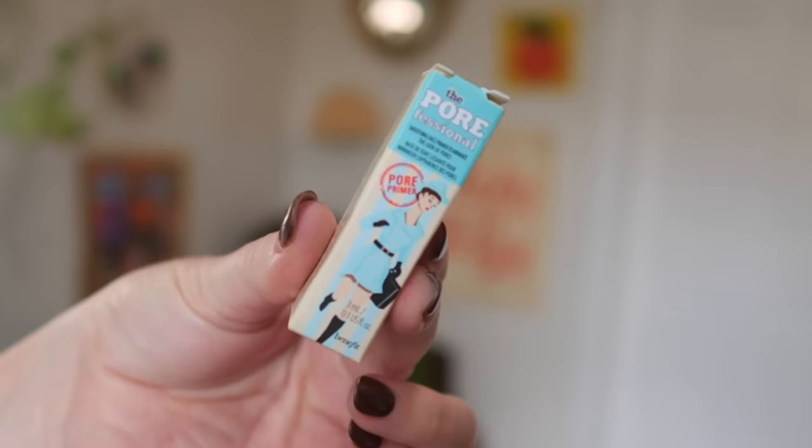Starting with my very first product, which is the Benefit Porefessional. This was all the rage back then — I got this in a sample or gift bag, maybe an advent calendar. We'll put a little bit on my areas where I have the most pores. Oh my God, this really is good. It really glides on there. This stuff feels amazing — it feels like literal soft, powdery, smooth heaven. I don't know how well it's hiding my pores, but it's still good. I'm going on a trip soon, so I think maybe I'll take that with me.